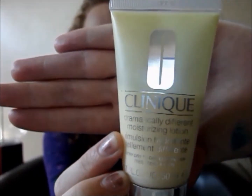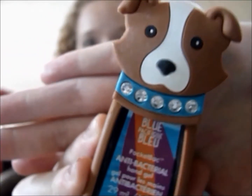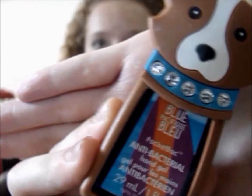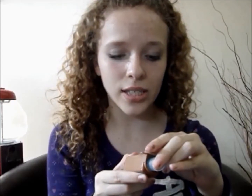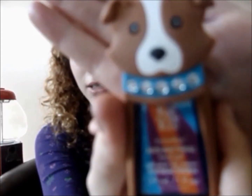The next product is the Clinique Dramatically Different Moisturizing Lotion, which is for very dry to combination skin. I honestly have really dry patches, and after I started using this they have been a lot more moisturized and a lot less dry. I am also showing you my absolutely favorite Bath and Body Works hand sanitizer in the scent Pacific Ocean Blue — it smells amazing, and the puppy design on it is definitely a plus.